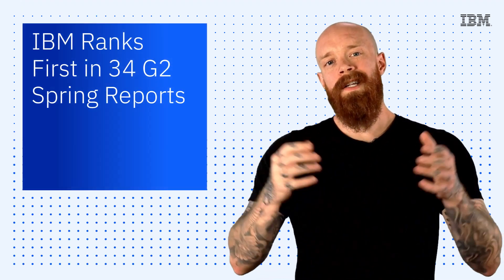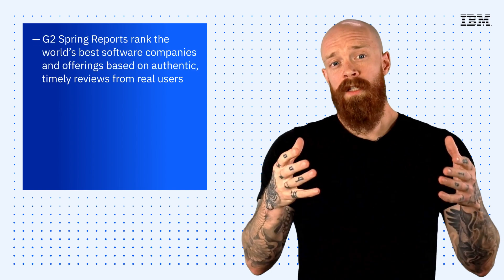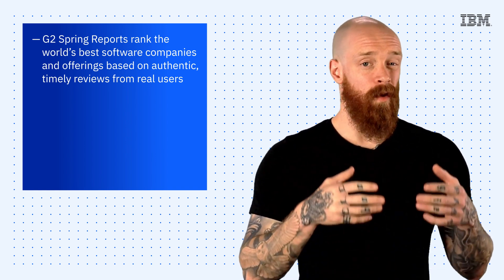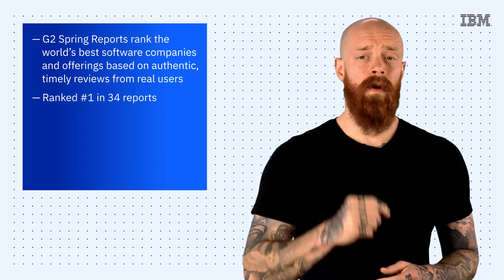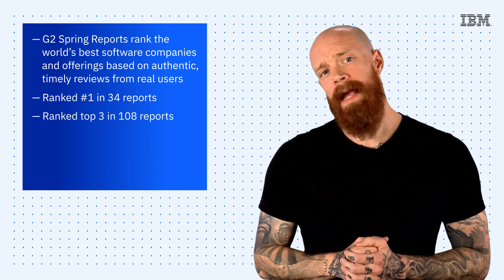To wrap things up this week, I want to shine a light on how IBM was recognized in the 2022 G2 Spring Reports. The G2 Spring Reports ranked the world's best software companies and offerings based on authentic, timely reviews from real users. IBM offerings were featured in nearly 800 G2 Reports, earning over 150 different leadership awards across various categories. This includes being ranked number one overall in 34 reports, and being ranked in the top three in 108 reports.